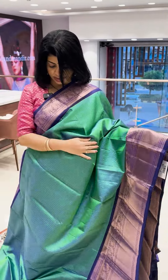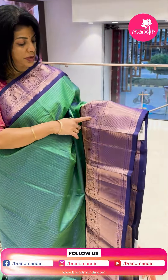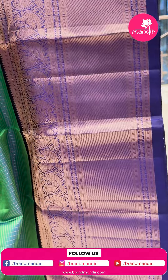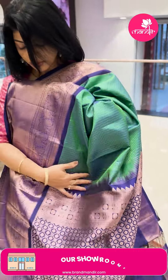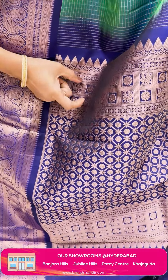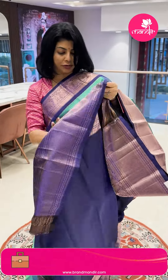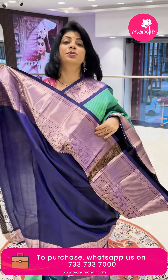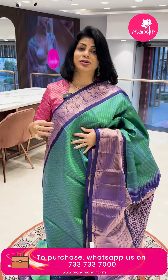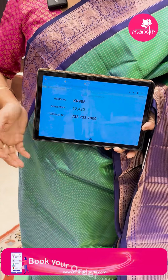Next sari — peacock green shade and violet/lavender shade with zari checks, dual tone with yellow tint. Contrast border with peacock border, cross stripes, temples and rounds. Beautiful pallu with cross checks, dallabutas, florals. Igarach checks border with peacocks and rounds. Wonderful blouse contrast with border — very pretty shade, chala good undi. Only ₹12,420. KR 985 is the sari code. Take a screenshot, WhatsApp on 733-733-7000.